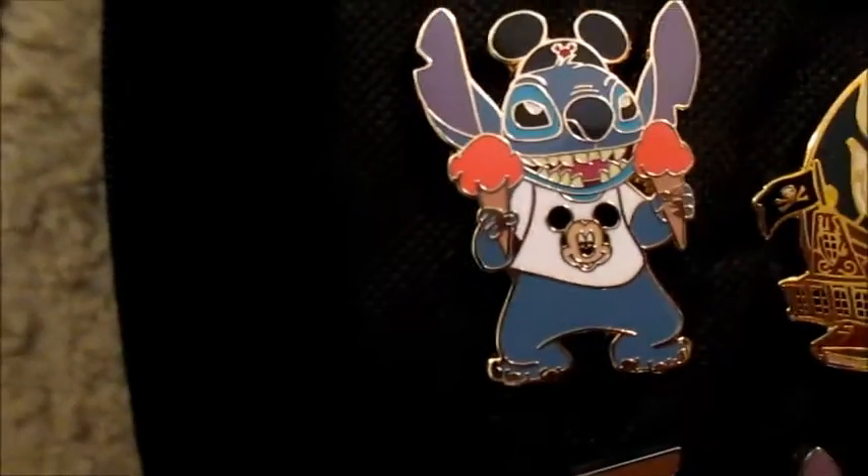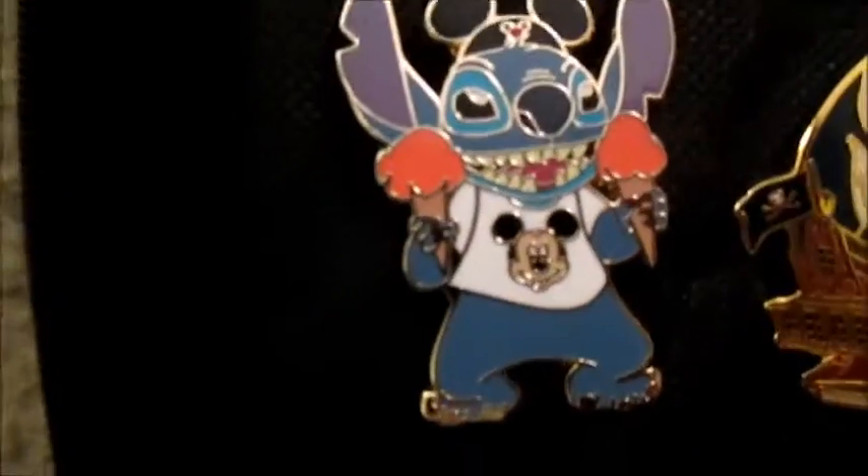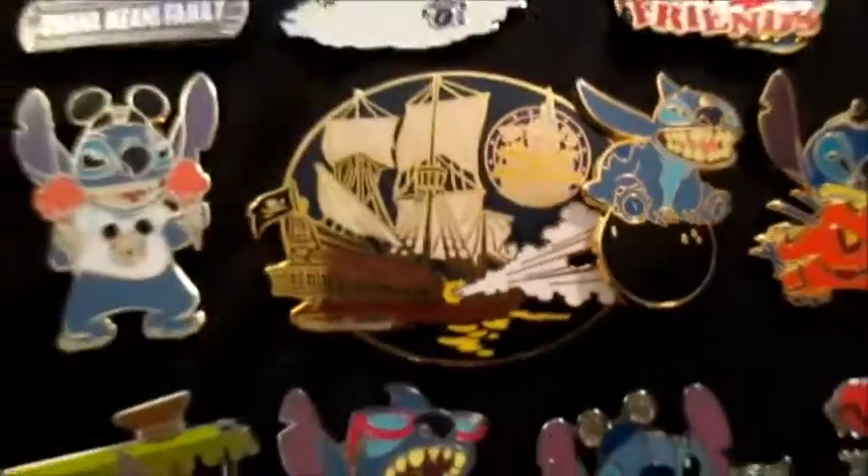Then we have this next pin where Stitch is holding ice cream cones — he just can't get enough of those cones. Next we have this Stitch Magical Adventures Magic Kingdom pin, and this is actually a Pirates of the Caribbean pin.